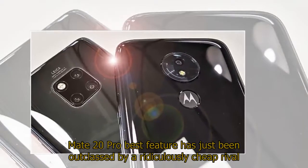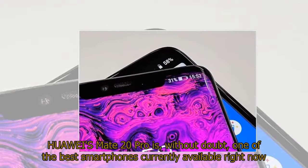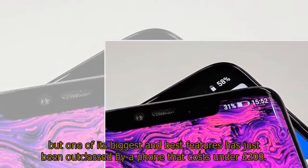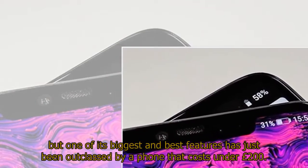Huawei's Mate 20 Pro is, without doubt, one of the best smartphones currently available right now, but one of its biggest and best features has just been outclassed by a phone that costs under £200.